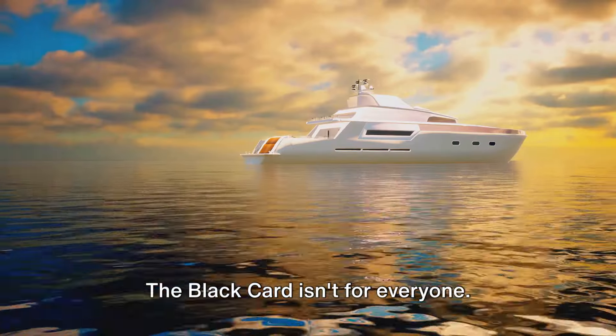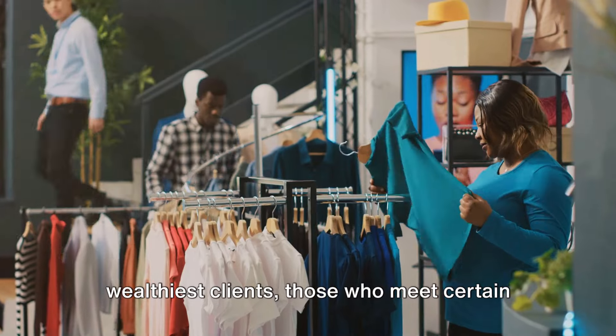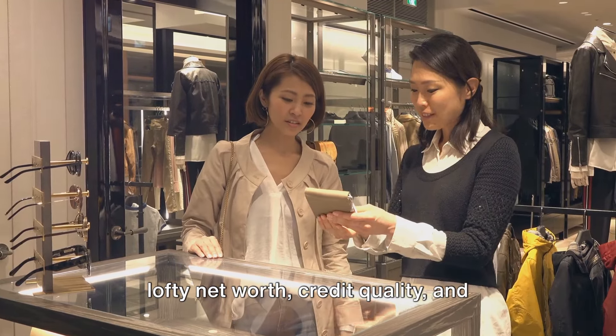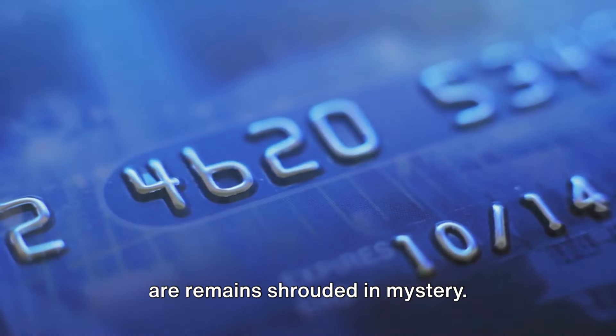The Black Card isn't for everyone. It's reserved for American Express's wealthiest clients — those who meet certain lofty net worth, credit quality, and spending requirements. But just what those exact requirements are remains shrouded in mystery.